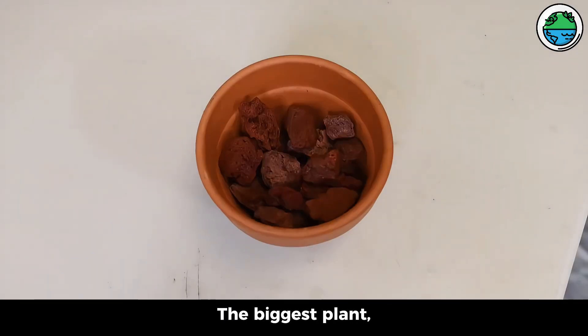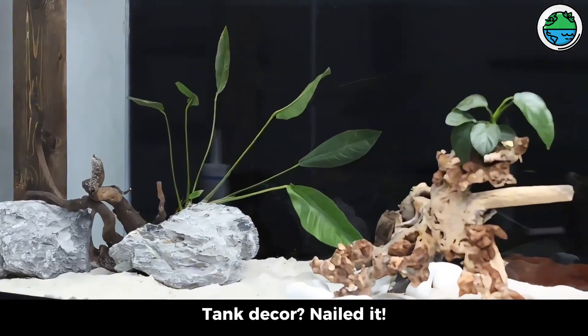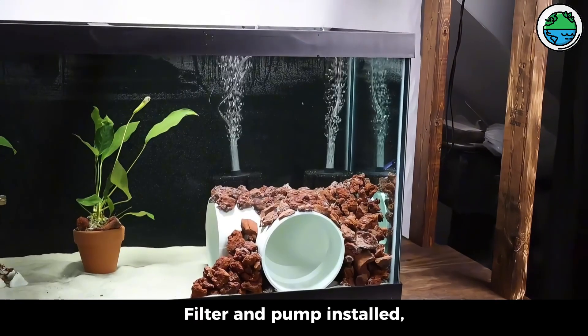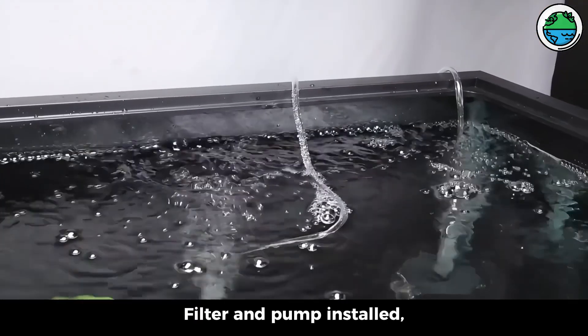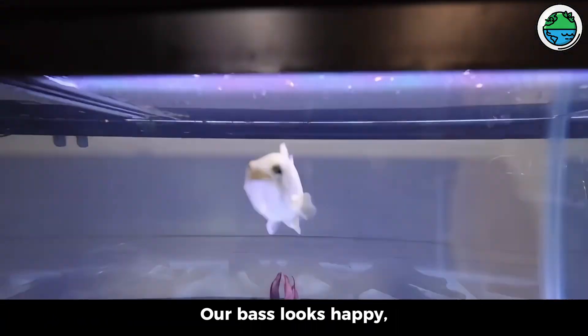The biggest plant chills in a cozy pot. Tank decor — nailed it. Time to add water. Next up, filter and pump installed for oxygen and clear water, keeping the tank pristine. Our bass looks happy.